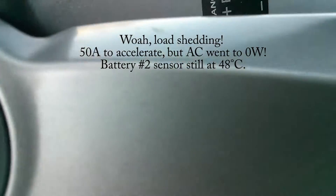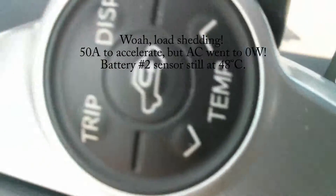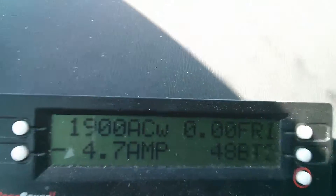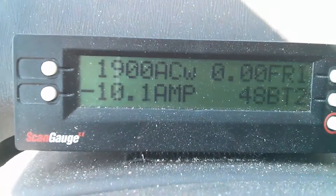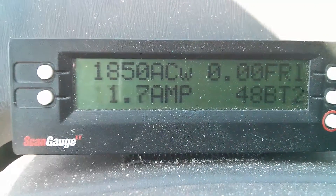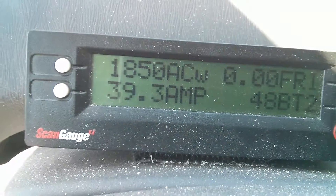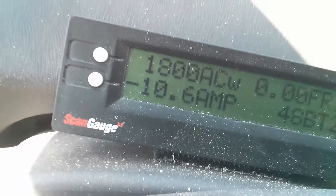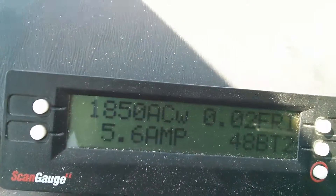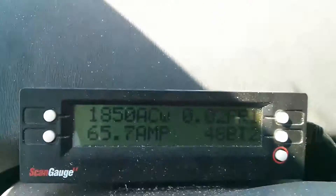The battery's not any cooler. The AC turned off for a second, then accelerated — right back up. I wonder if that's the car's way of load shedding. I'll pull the camera back a little bit.